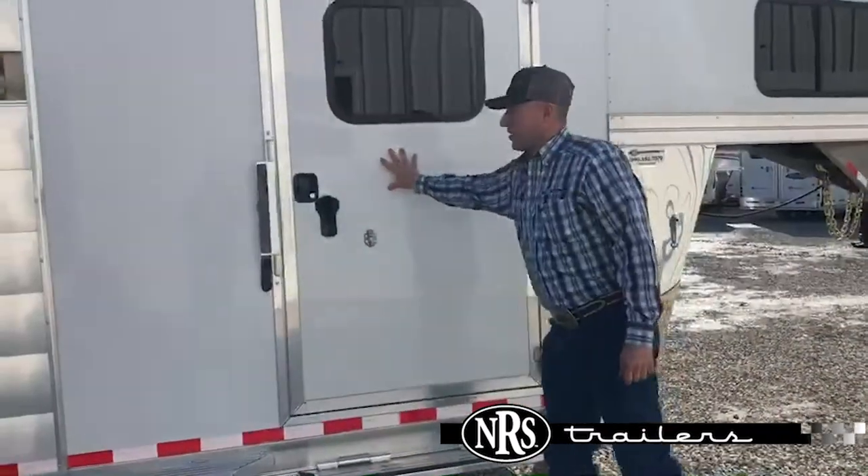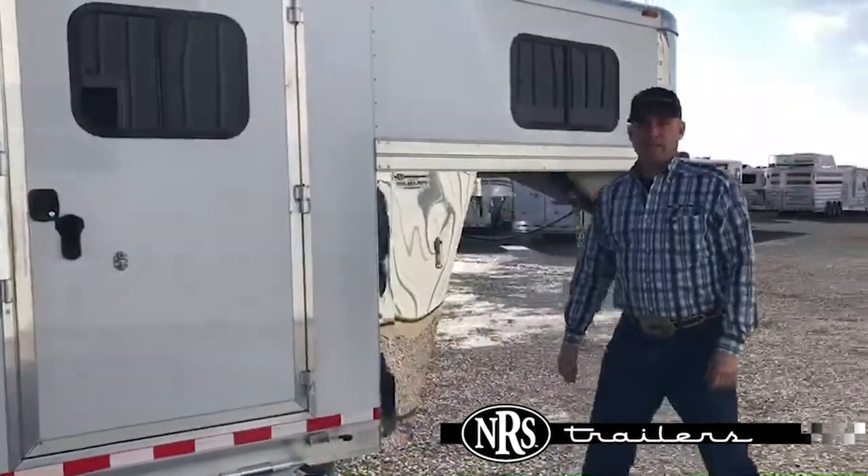Give us a call here at NRS Trailers for any more information on these trailers.